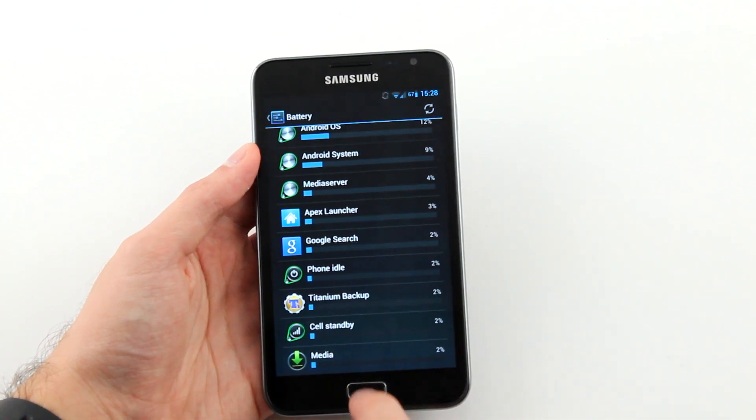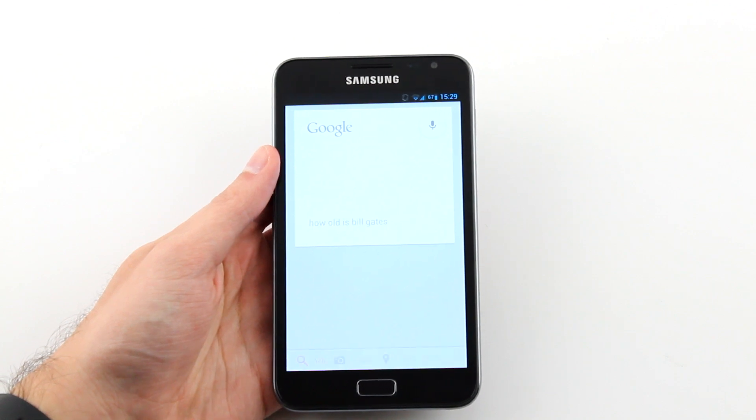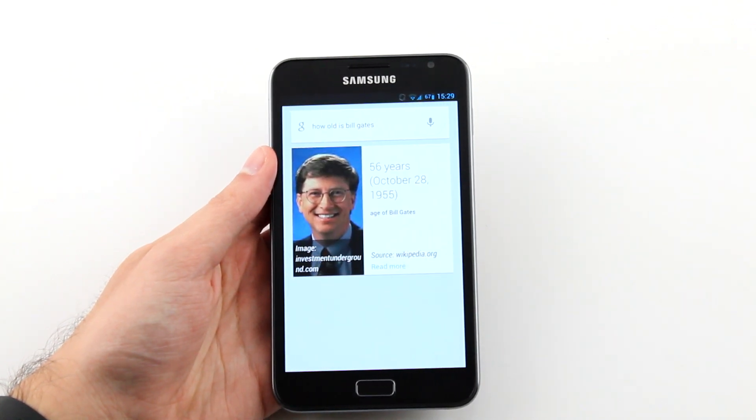The new Google Now and voice search works on the device. How old is Bill Gates? Bill Gates is 56 years old.